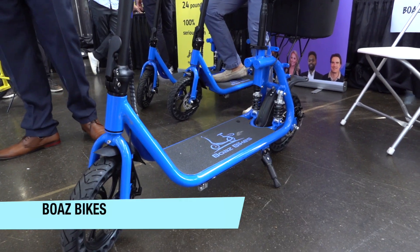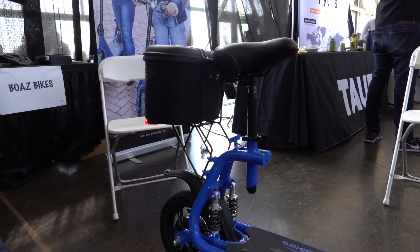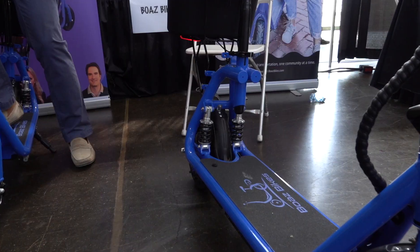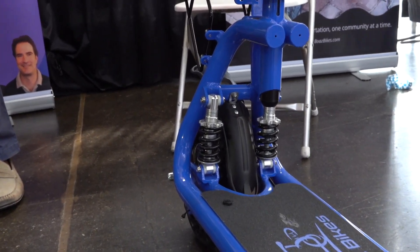Boaz bikes is a bit of a misnomer since these are more like scooters, but their low seated position, cargo space, suspension, disc brakes, mirrors, and other safety features help the company push safety as a major theme, focusing on a stable and comfortable ride that can help users feel more in control.